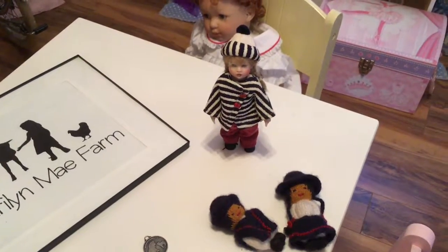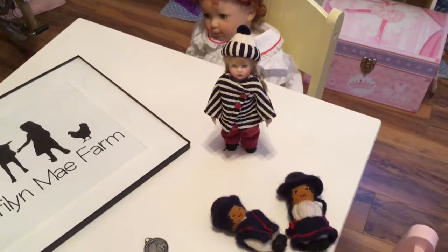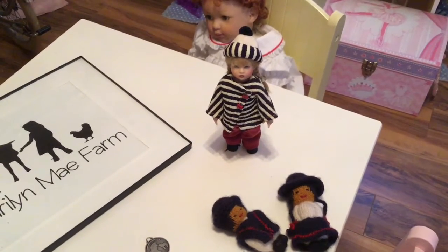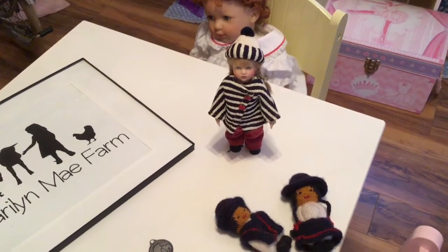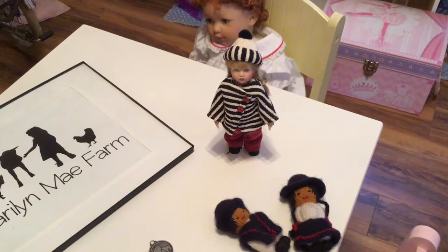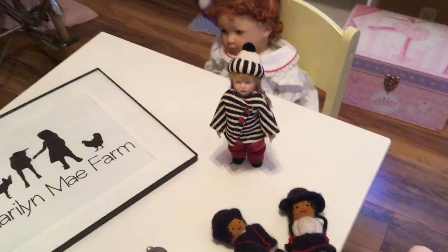Hi everybody. I'm coming on to do a little bit of Theme Thursday and Fashion Friday. I had already done a video and I published it to YouTube, but I guess I didn't hit the public button. Every single time I have to do that, so here we go again.